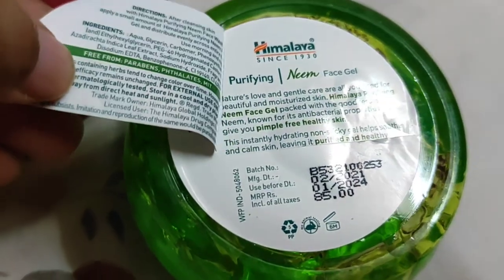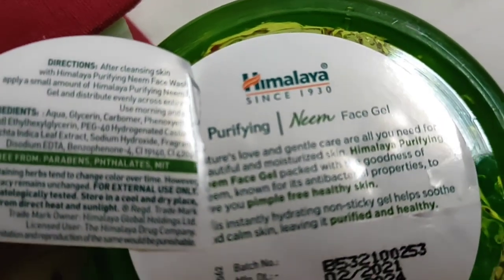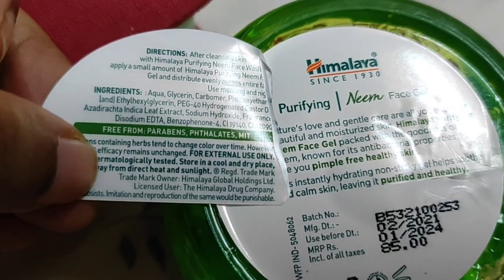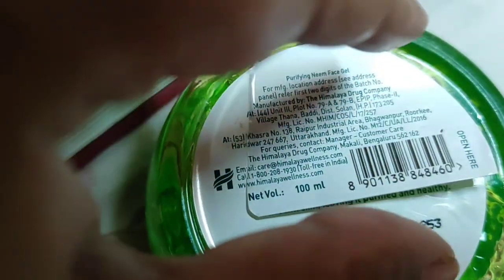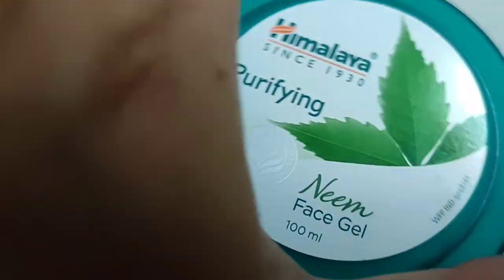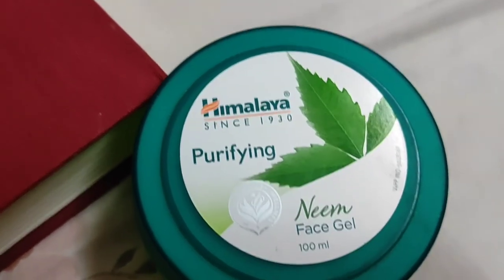This is a short video about Himalaya Purifying Neem Face Gel. People with oily and acne-prone skin can easily use it in their everyday moisturizer routine after they're done with the cleansing and toning steps. I hope you liked this video — if you have any queries, feel free to get back to me. Thank you, I love you guys so much!